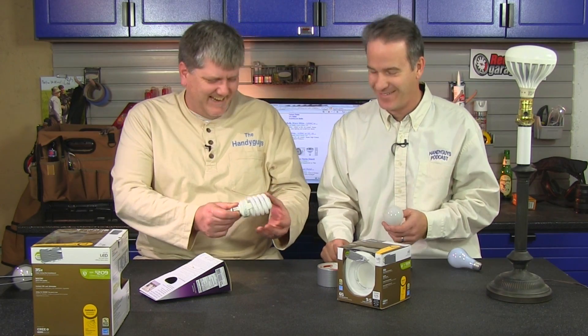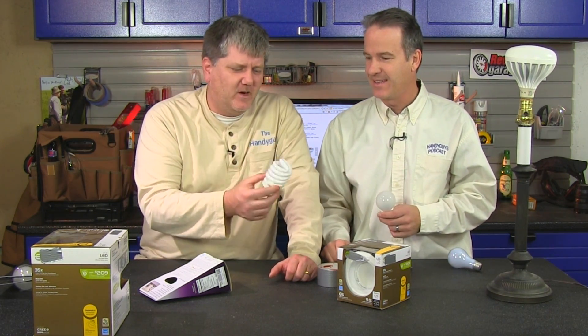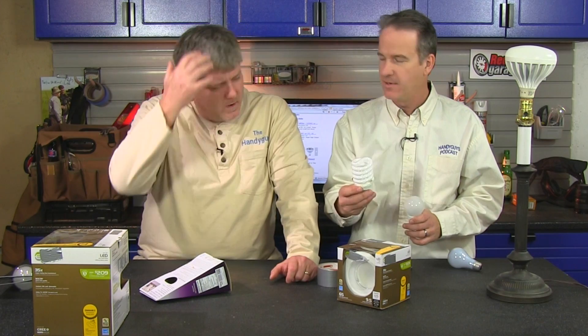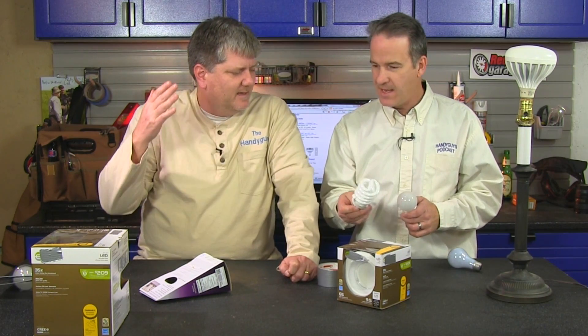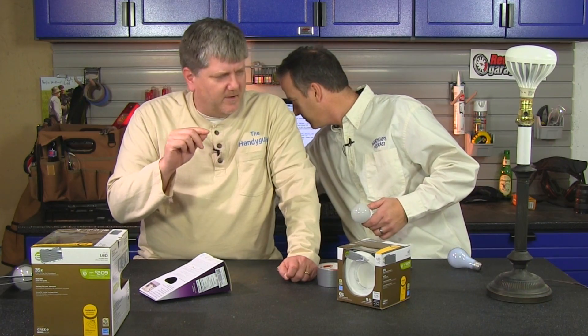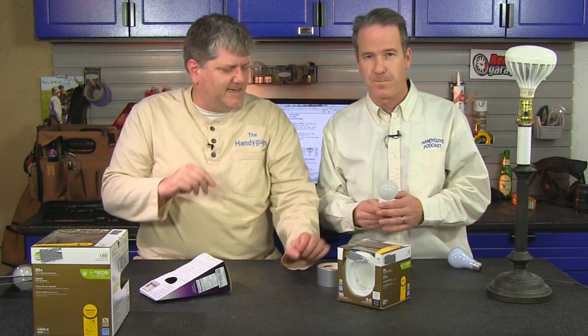These compact fluorescents — we've hated them all along since the beginning. They're on their way out. They take a long time to warm up, most of them you can't use with a dimmer, they don't last as long as advertised, and they contain mercury — they poison you if they break. I don't want these in the house.